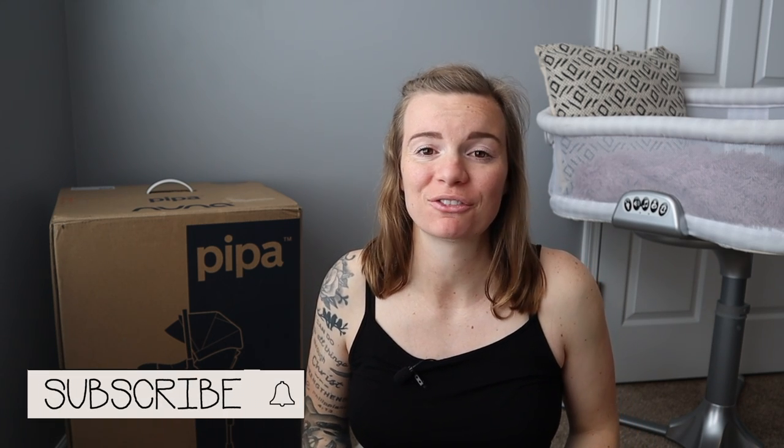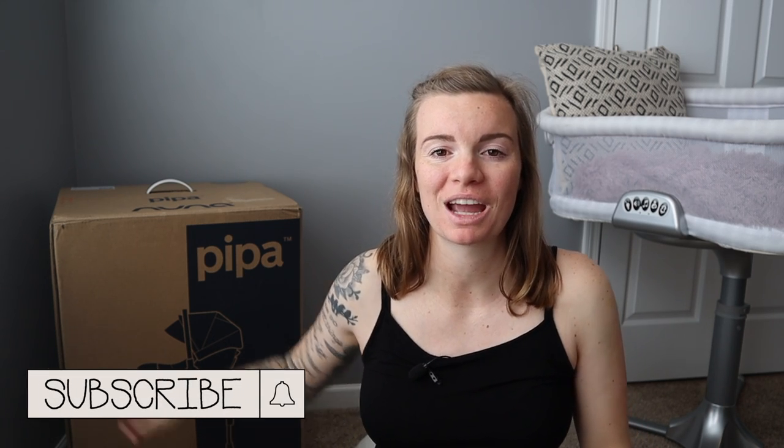Hey guys, it's Madison. Thanks for joining me in this Faithful Home. I'm super excited for today's video because we are going to be unboxing our car seat that just arrived literally 10 minutes ago — it was two days earlier than expected, so I did not plan on filming today, but I'm very excited and eager to open this box.